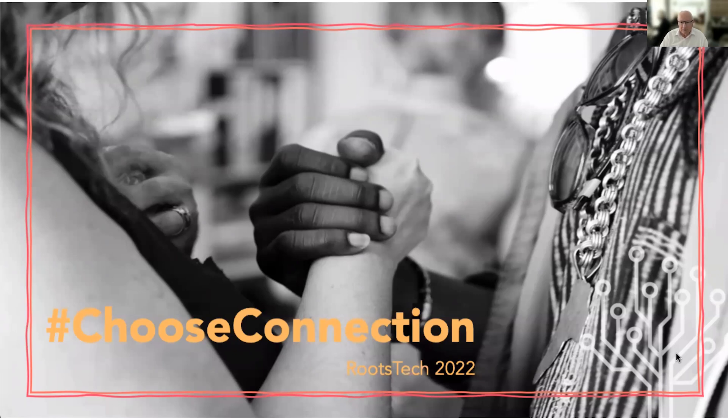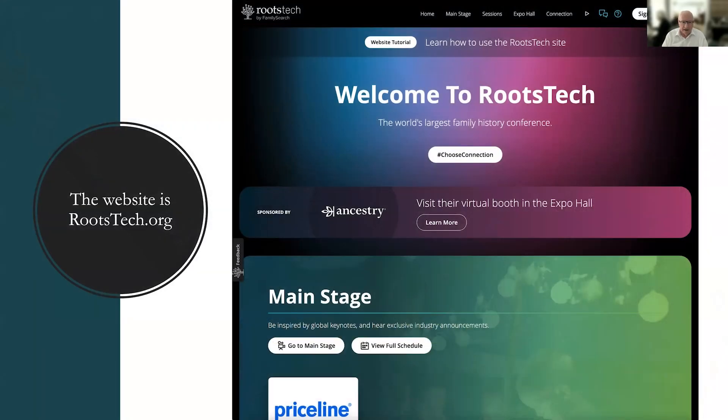In addition, you'll be able to access the rest of the content — all the sessions, exhibitors, and things — through the RootsTech.org website. The website is RootsTech.org, and you will have to register. When you register, you're actually registering for a FamilySearch account. So if you register for RootsTech, you will also be registered for FamilySearch.org, which is another benefit of the conference.